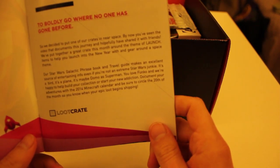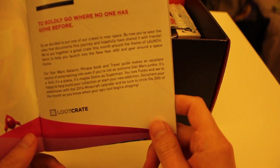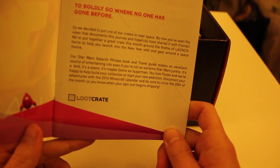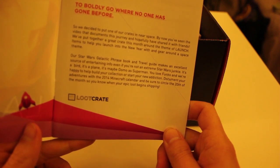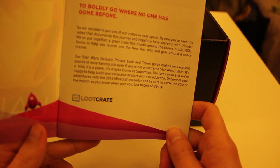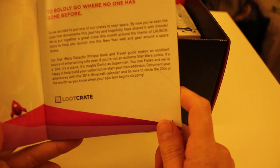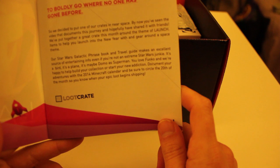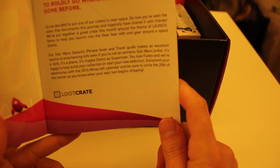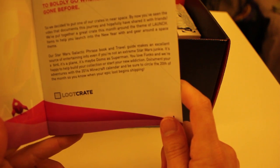So it says: 'We decided to put one of our crates in near space. By now you've seen the video that documents this journey and hopefully shared it with your friends.' I'll link to that. 'We've put together a crate this month around the theme of launch — items that help you launch into the new year and gear around the space theme. Our Star Wars Galactic Phrasebook and Travel Guide makes an excellent source of entertaining info. It's a bird, it's a plane — it's Domo as Superman. You love Funko and we're happy to help build your collection. Document your adventures with the 2014 Minecraft calendar and be sure to circle the 20th so you know when your epic loot begins shipping.'